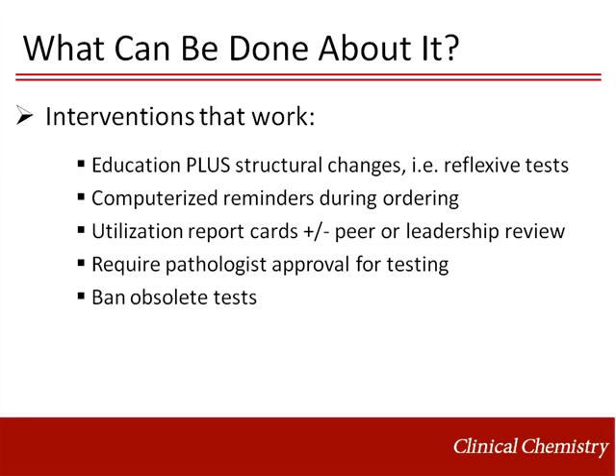The main interventions that work are listed here. Education paired with a structural change in test ordering does lower utilization, as in the ionized calcium strategy mentioned earlier. In that case, ionized calcium testing was offered as a reflexive test after a cheaper and automated total calcium test, which the clinicians in the hospital found to be helpful. Computerized reminders during ordering are also helpful, although flooding clinicians with pop-up menus during test ordering is a recipe for disaster.